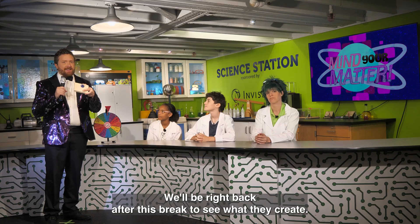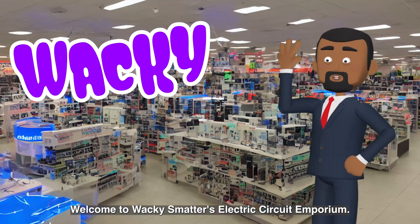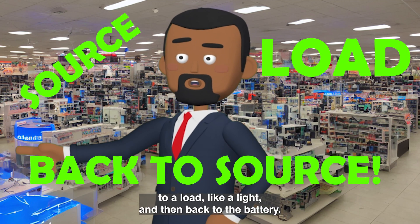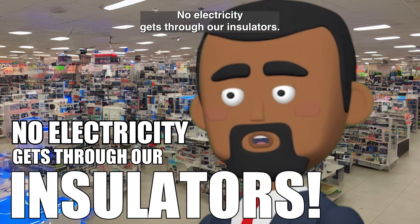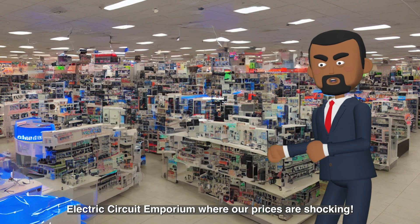We'll be right back after this break. Welcome to Wacky Smatters Electric Circuit Emporium. Our circuits flow from a source, like a battery, to a load, like a light, and then back to the battery. We use only the finest conductors to make sure electricity flows completely through the completed circuit. And we always cover our circuits with the best insulating materials to block electricity from leaving the circuit. No electricity gets through our insulators. Come on down to Wacky Smatters Electric Circuit Emporium, where our prices are shocking.